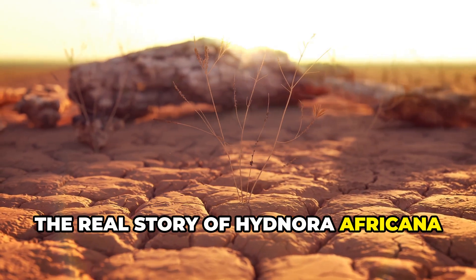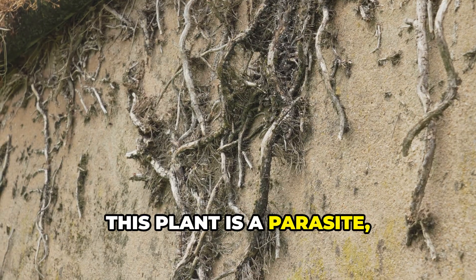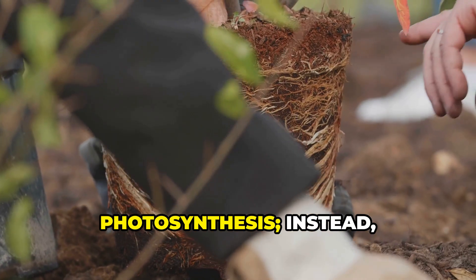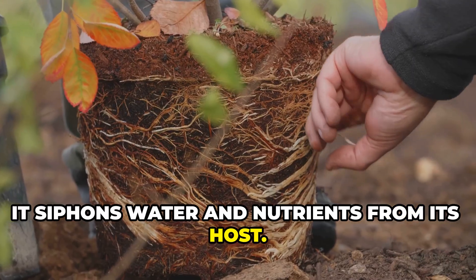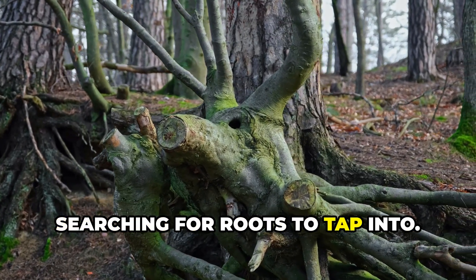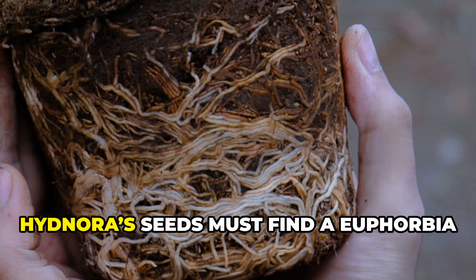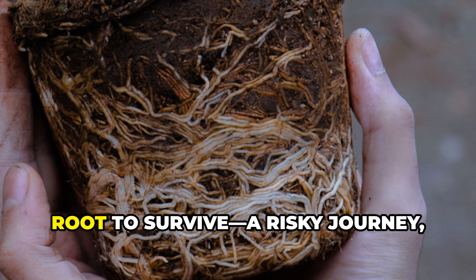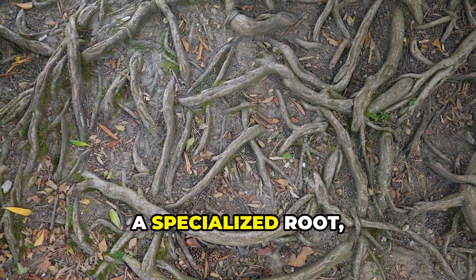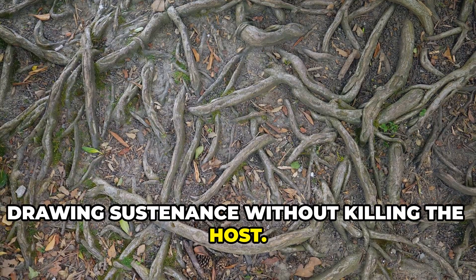The real story of Hidnora africana unfolds underground, where it spends nearly its entire life. This plant is a parasite living in darkness, attached to the roots of euphorbia shrubs. It doesn't need sunlight or photosynthesis — instead it siphons water and nutrients from its host. Its main body is a thick, warty rhizome that spreads horizontally searching for roots to tap into. The haustoria, a specialized root, penetrates the host's tissues, drawing sustenance without killing the host.